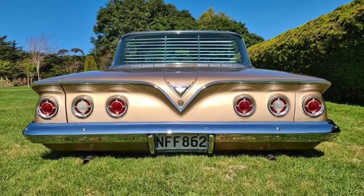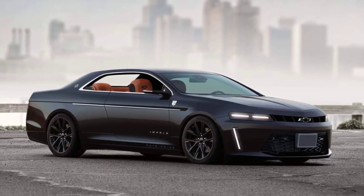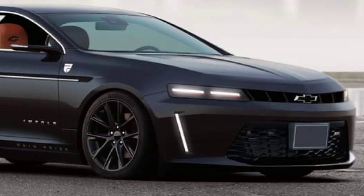At the front, Prisk's rendering immediately evokes the current Chevy Camaro with a pinch of SSQ's in the lower fascia. It sits low for a sporty look and rides on black wheels.